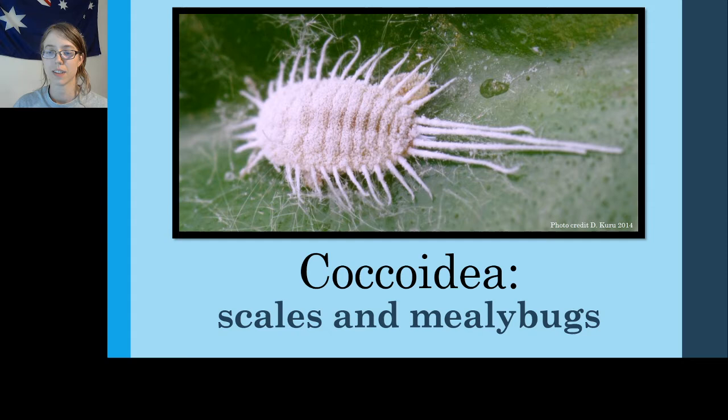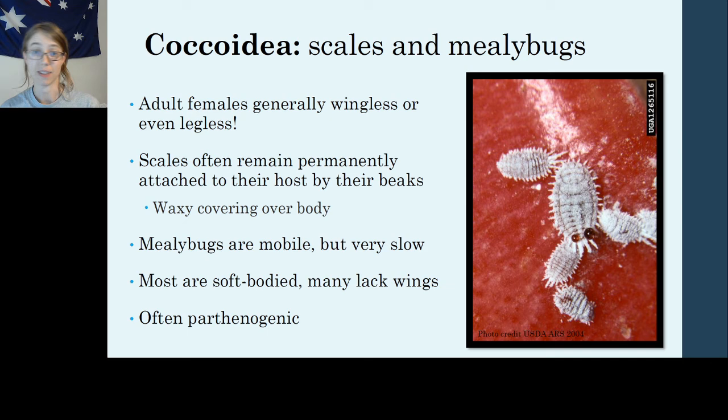Starting with Coccoidea, the scales and mealybugs — this is a superfamily that contains some of the weirdest looking bugs you will see in Order Hemiptera. Almost all of the adult female scales and mealybugs are wingless. Some of them don't even have legs. Many female scales don't move at all because they are locked under a cap or scale over the top of their body, and they don't have functioning legs or wings — they're just plugged into a plant permanently.